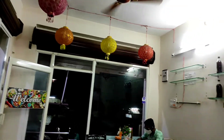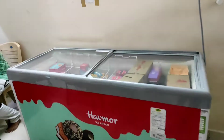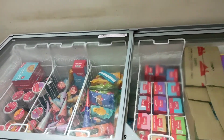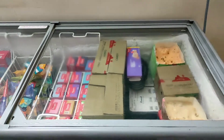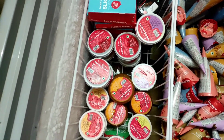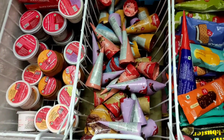I will give you a little presentation. There are a lot of ice cream varieties in the morning. So there are many varieties and I will show you in this video.